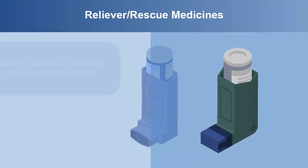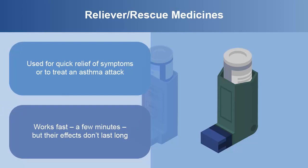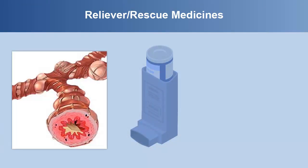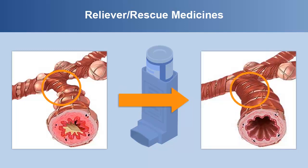Rescue medicines are used when you need quick relief of asthma symptoms or to treat an asthma attack. They start working in a few minutes, but their effects don't last long, usually wearing off in four to six hours. Most rescue medicines work by relaxing the muscles around the outside of the air tubes, so the tubes widen and breathing gets easier quickly. Some people only need rescue medicines to manage their asthma. Other people need to use both rescue and controller medicines to keep their asthma in control.